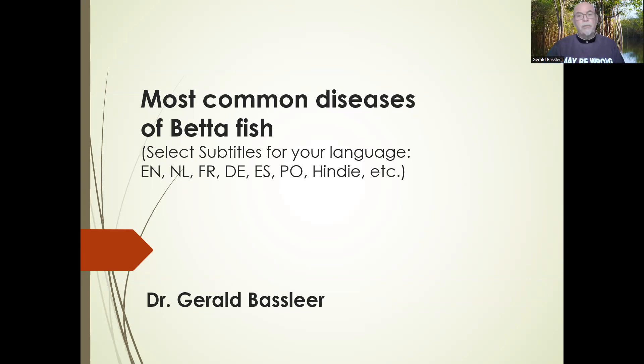Here is the PowerPoint I will share with you about the most common diseases of betta fish. I also make subtitles — I try to adapt them to your language in Dutch, French, German, Spanish, Portuguese, and Hindi. I do try to have different ones translated so you can have it in your language, but I speak English because about 90% of my followers are English-speaking or understand English.